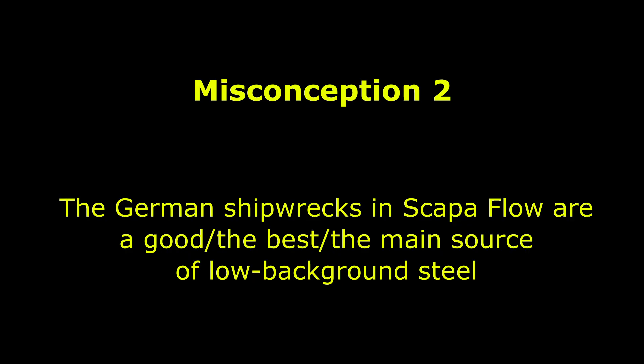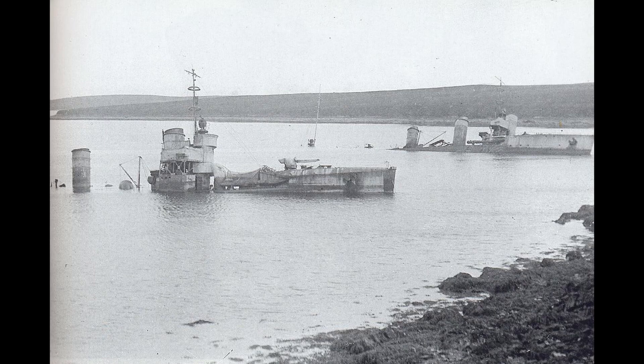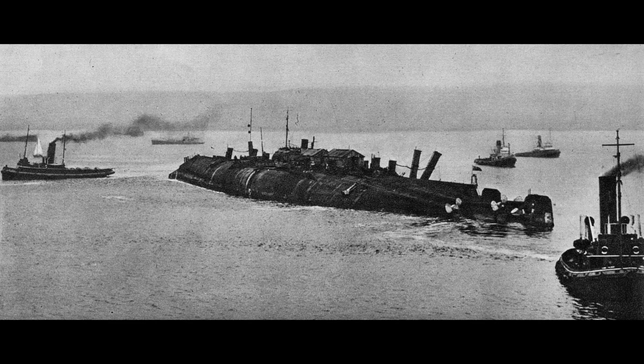The next misconception is that the German fleet in Scapa Flow is an excellent source of low-background steel. There is a kernel of truth in this, because the ships were absolutely salvaged in the past — there are famous pictures of the ships under tow or being scrapped, and we know some of it was used for its pre-atomic properties. However, by 1939, the Royal Navy and various British companies had recovered all but ten of the warships. Nine were underwater, and those are the ones still there today. Derflinger was afloat but couldn't leave due to the war, and eventually went to the breakers after it ended. So by the time it became an issue, the majority of the ships were already gone.